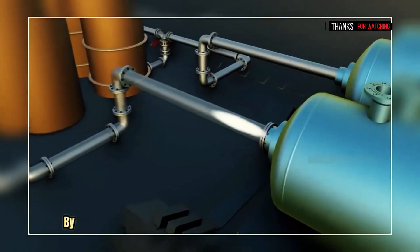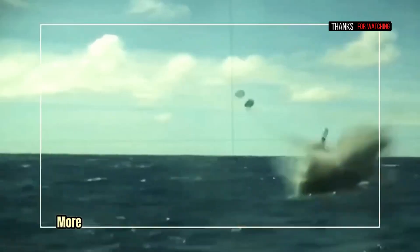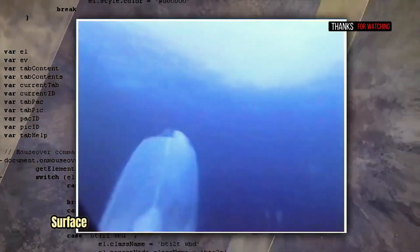So the launch depth is limited by the steam that can be generated safely inside the launch tube. The deeper the submarine goes, the more steam is needed to overcome the water pressure and to give the missile enough speed to breach the surface.